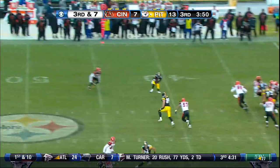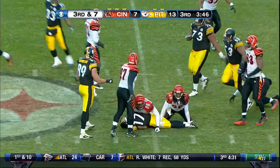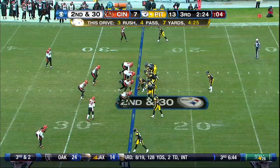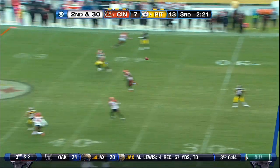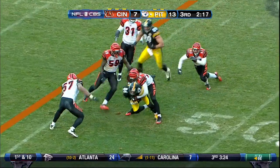Here comes the Bengals — quick slant, that's complete. Wallace, dragged down at the 45. That'll be enough for a first down. He has three and a half sacks in his last two games, four and a half on the year. Roethlisberger, deep drop, up the middle — what a catch across midfield by Hines Ward.